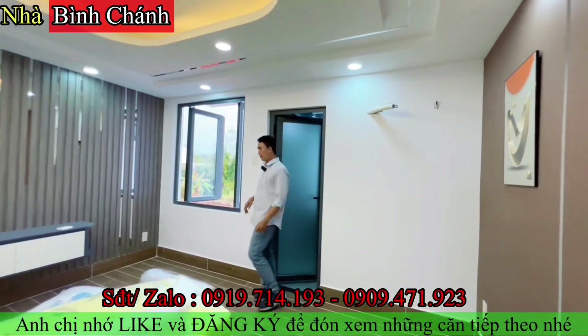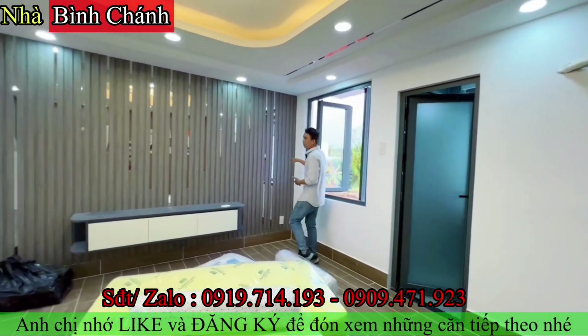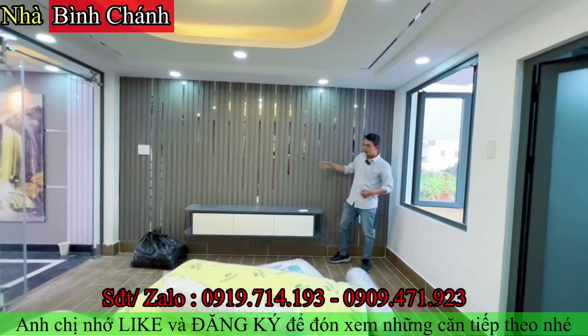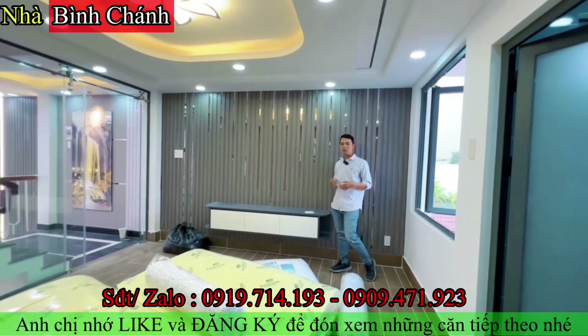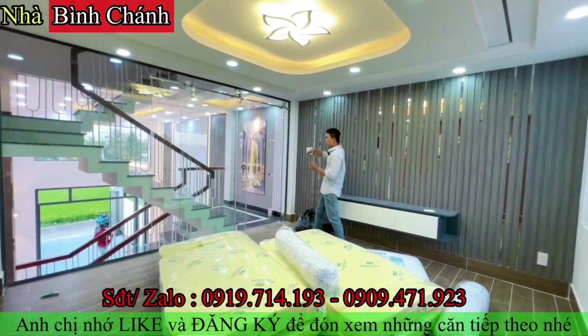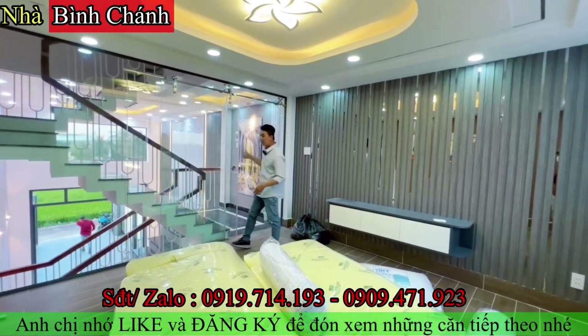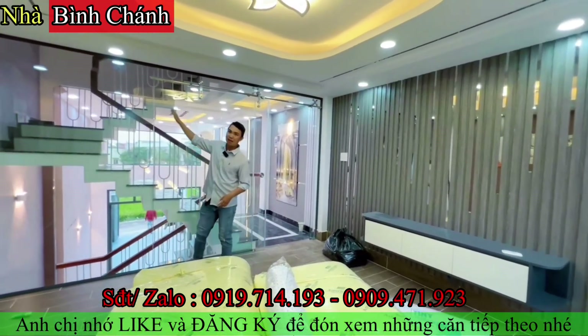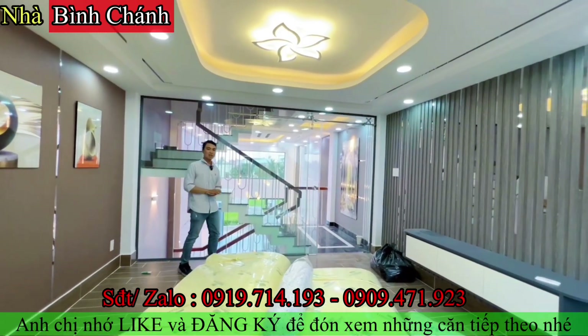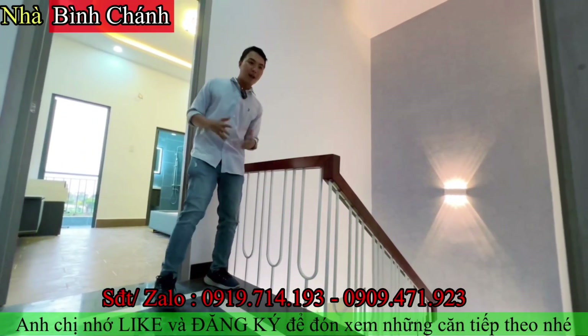Bên đây có luôn hệ tivi, vách trang trí bằng thanh inox và kệ tivi sẵn, rất tiện. Vách kính này cũng có thể ngồi trong phòng ngủ nhìn ra được. Bây giờ cô chú anh chị cùng Thành Vũ lên lầu khám phá không gian trên lầu.